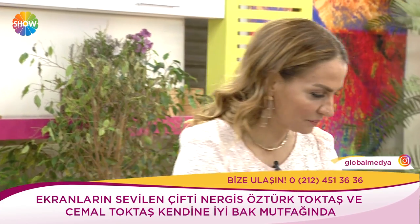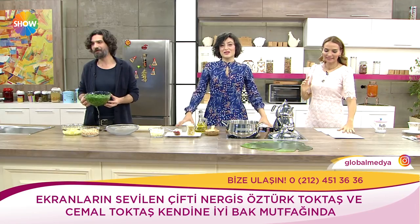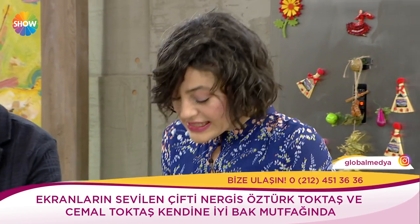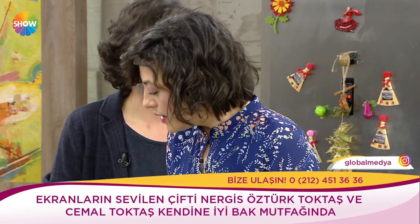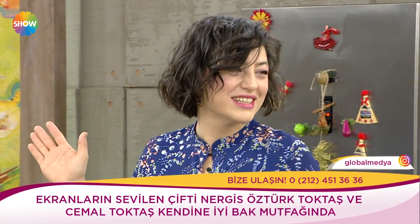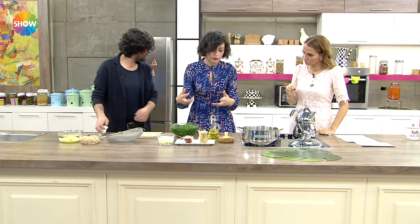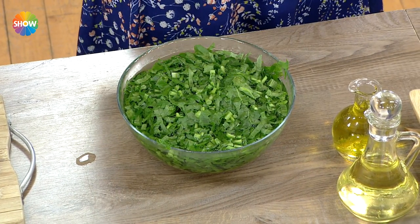Kara lahanalarımız var. Bunları ince ince doğradık. Annem böyle yapıyor — bir tekzin içinde ince ince doğruyor. Ben göz kararı yapıyorum normalde. Bunları sıcak suda beklettik — acısını alması için. Oğlan içiyor mu kara lahanaları? Evet, Yaman her şeyi yiyor, çok şükür.